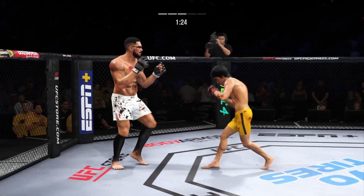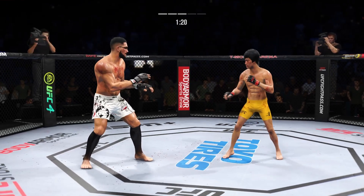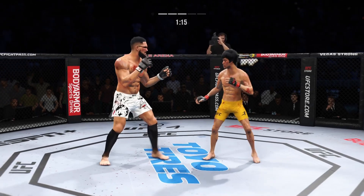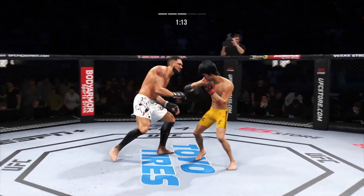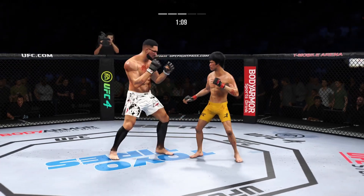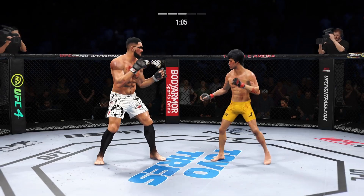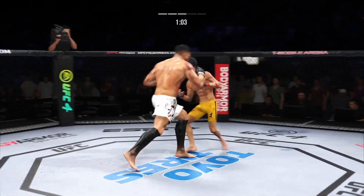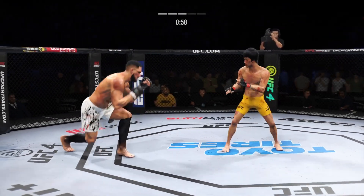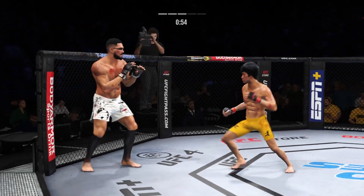He needs that takedown. Just out of range with that right hand. A huge block there. Look at that damage on the right side of his body — starting to really bruise now. Connects with a right. Combination lands for him. He's really putting his strikes together tonight. He's doing a great job of putting everything together.